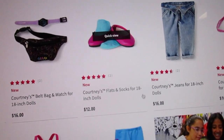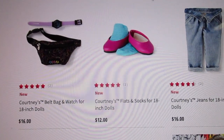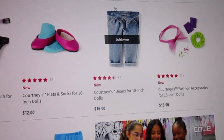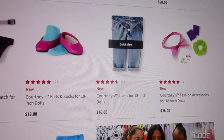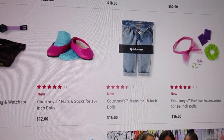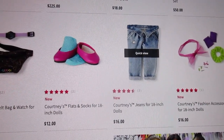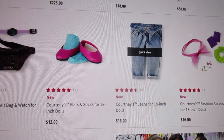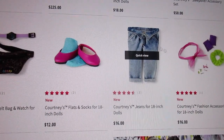Then we've got Courtney's flats and socks — they're a hot pink flat with an aqua sock. We've got Courtney's acid wash denim jeans that have like this strange button fly. She's supposed to be 1986, but I remember these from the early 90s honestly — I remember these as a Saved by the Bell thing. Jessie would wear these type of jeans a lot sometimes.